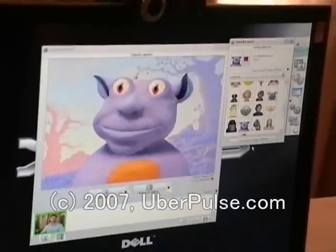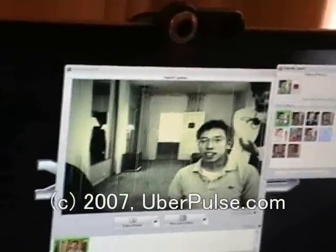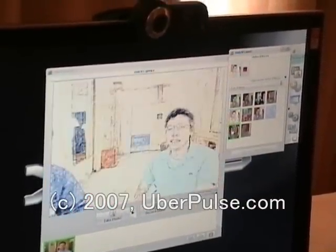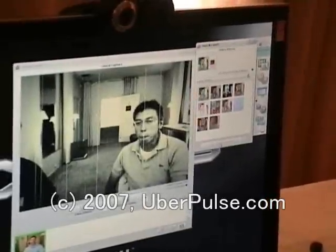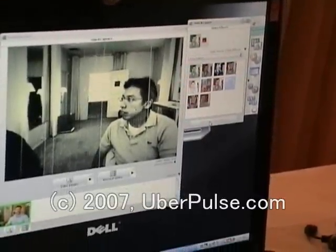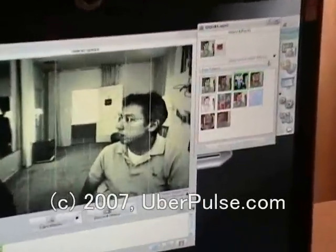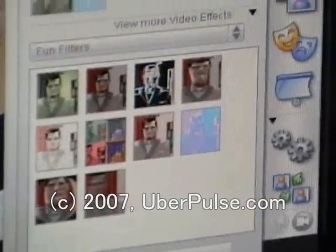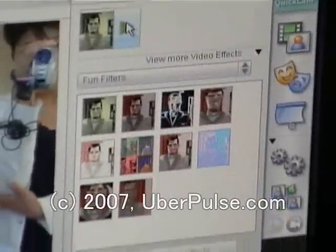We've had these for a couple of years and they're very popular. What we've added new this year to the video effects lineup is what we're calling fun filters — these are full video overlays with different kinds of effects. We're shipping with 10 different effects and will be adding more over time. We have over 250 different pieces of content available for download between avatars and face accessories. Third-party creation is not open — there's no SDK, so we keep that proprietary, as it's quite difficult to produce them.